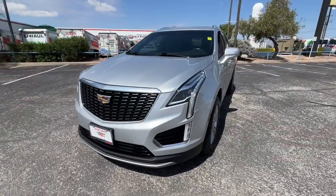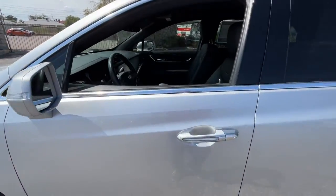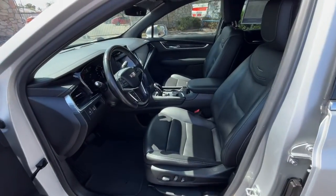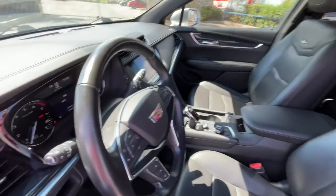Get into the 2020 Cadillac XT5. This vehicle still has fewer than 60,000 miles on the clock, so it won't last long. Control the ride in comfort, safety, and sophisticated refinement in the XT5 crossover. It's smart technology, innovative design, and understated premium styling that defy convention.